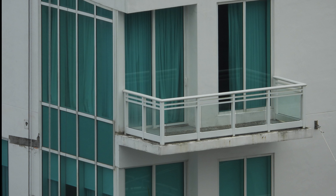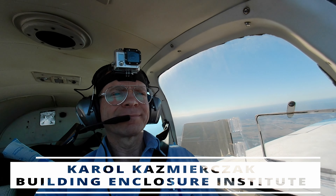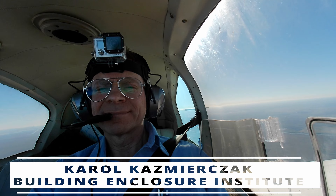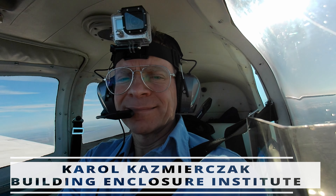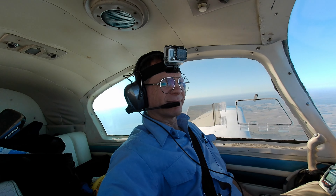Well, thank you for taking the sky tour with me. I am an architect with over a quarter century of experience in the very narrow field of building enclosures, and also a pilot. Please let me know if you enjoyed this tour — it would motivate me to post more.